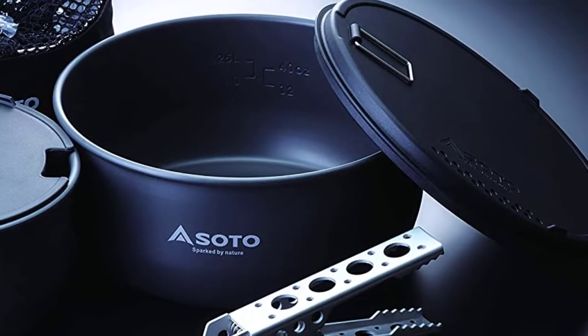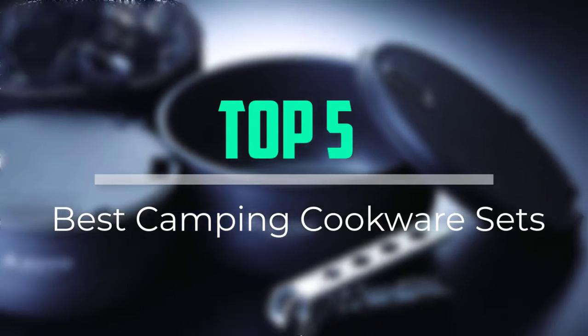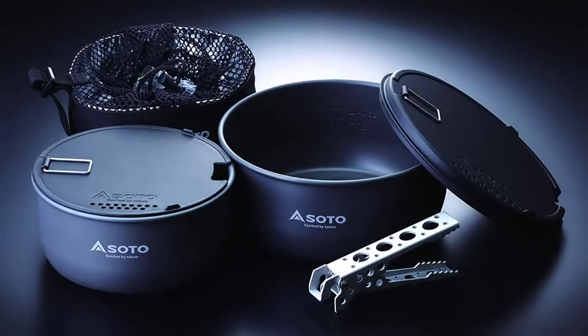Hello everyone, welcome back to our new video. In this video, I will give you more information about the top 5 best camping cookware sets that are available on the market.